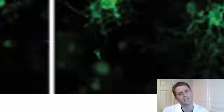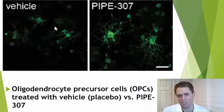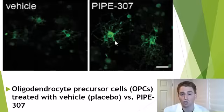Now we move to the actual effect of Pipe 307. This is cell culture — oligodendrocyte precursor cells grown in media, either vehicle/placebo on the left or Pipe 307 on the right. You can see the fluorescent staining of the oligodendrocytes shows that with Pipe 307, there's differentiation into mature oligodendrocytes with extensive cellular processes.